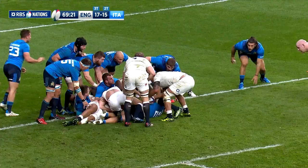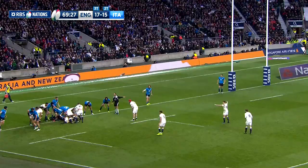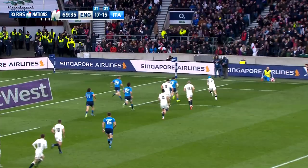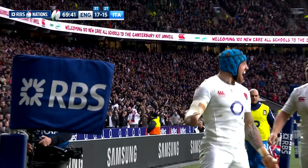It wasn't long before the fourth try arrived — the killer blow with ten minutes remaining. England had the Italians scrambling in defence and when the ball was worked wide to Noel, he had time to slide over for the score. The man from Truro's tenth international try, and although Farrell missed the conversion, England had a little breathing space with a 22-15 lead.